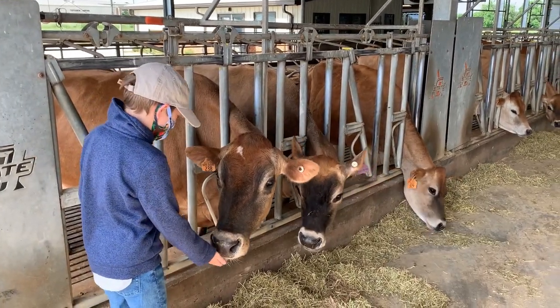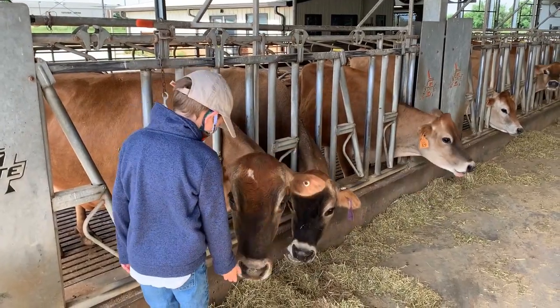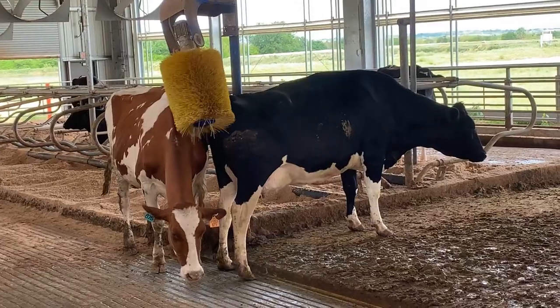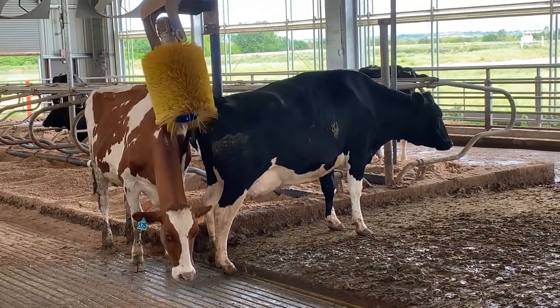Fans and misting systems keep them cool. Flying control systems limit pests. Waste flushing systems keep the barns clean. There's even an automatic scratcher. It's almost like a spa.